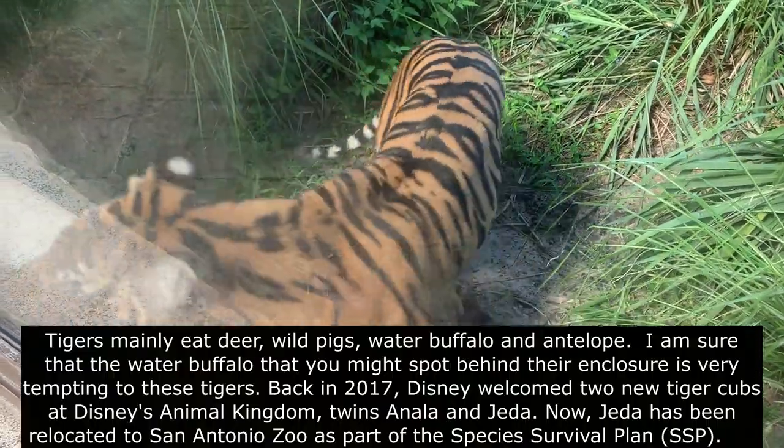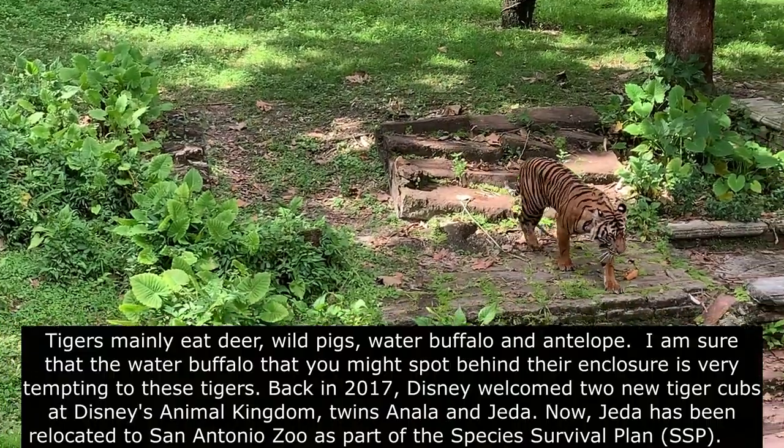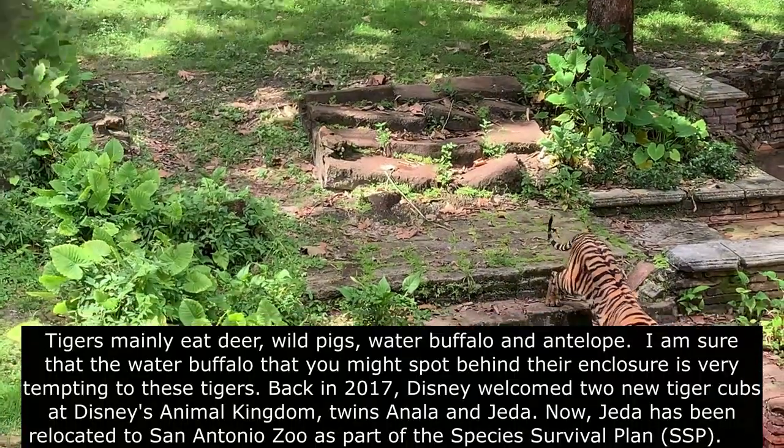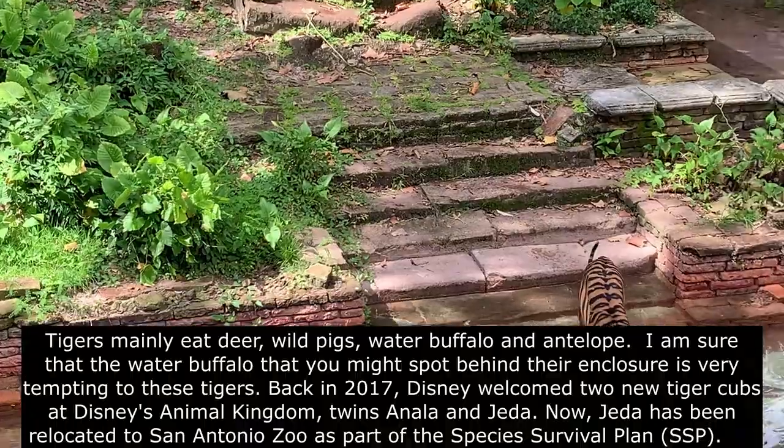Tigers mainly eat deer, wild pigs, water buffalo, and antelope. I am sure that the water buffalo that you might spot behind their enclosure is very tempting to these tigers.